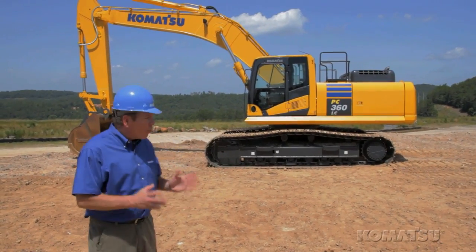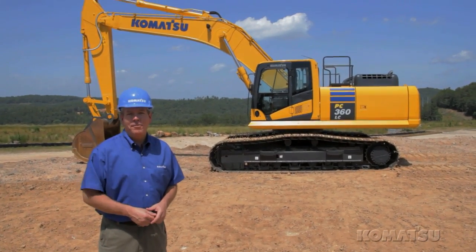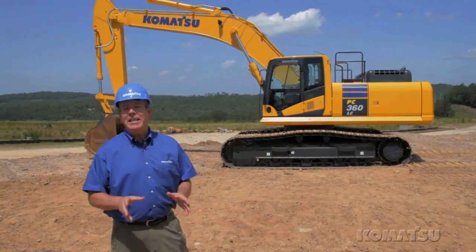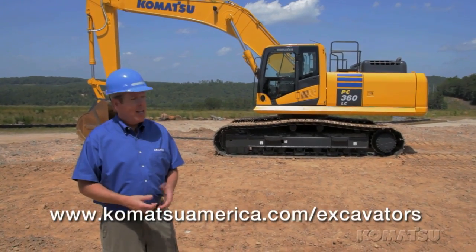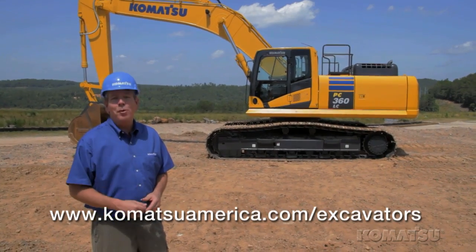Here's a machine with more drawbar pull, better fuel efficiency, improved operator comfort, and easier serviceability. Komatsu has taken the proven features of the PC350 and created the PC360 LC-10 — a machine that meets emissions regulations with no sacrifice in power and productivity.